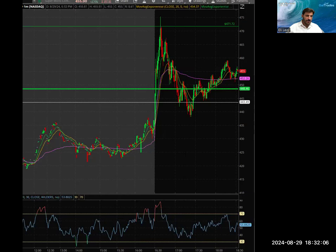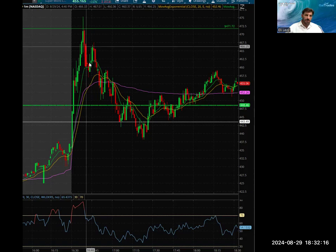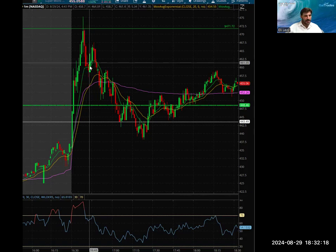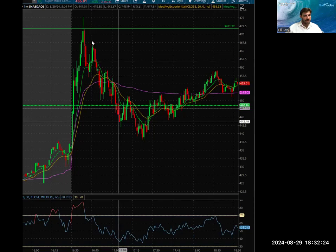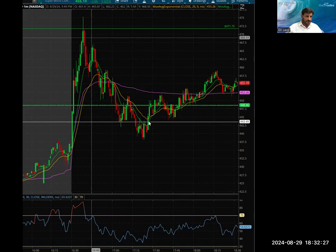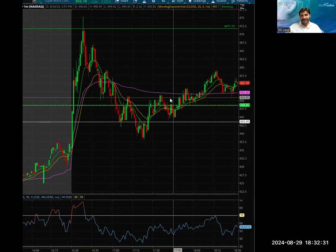That is also a good sign, and it didn't give me a reason to cover all the way to about right here, 461 more or less — it was just red candle after red candle. Afterwards I had to make a decision on how to manage the rest of the trade. As you can see, it just kept on falling with a nice trend line, even broke the VWAP.